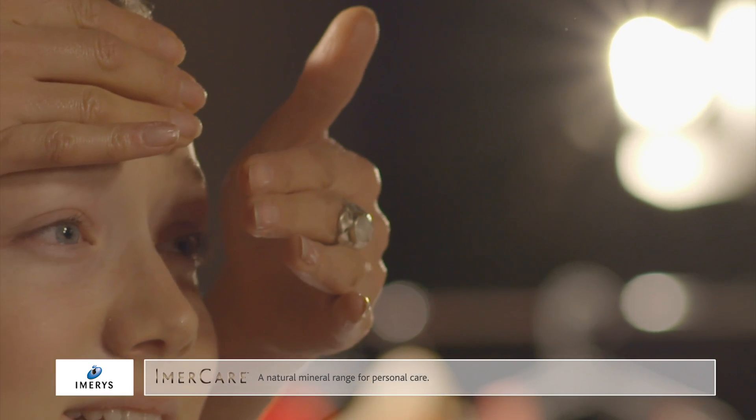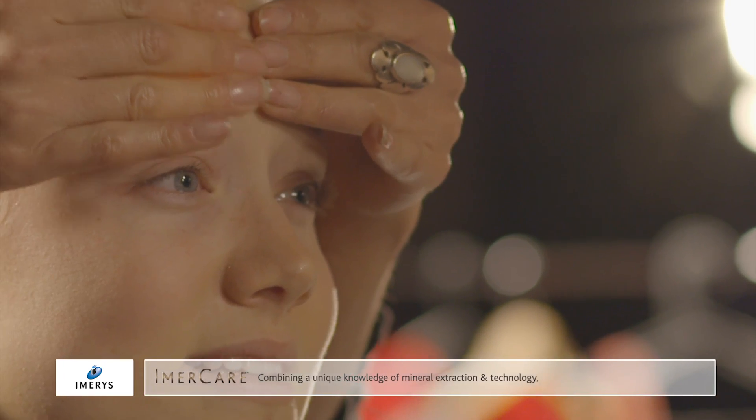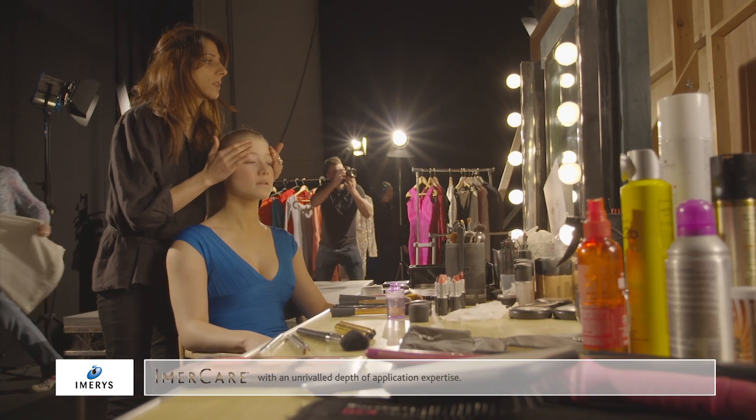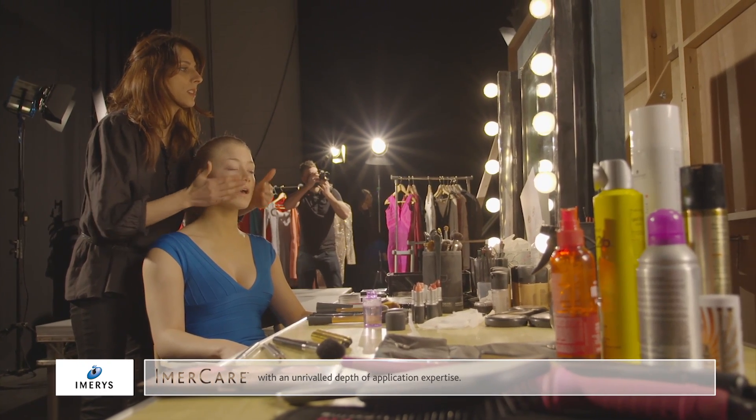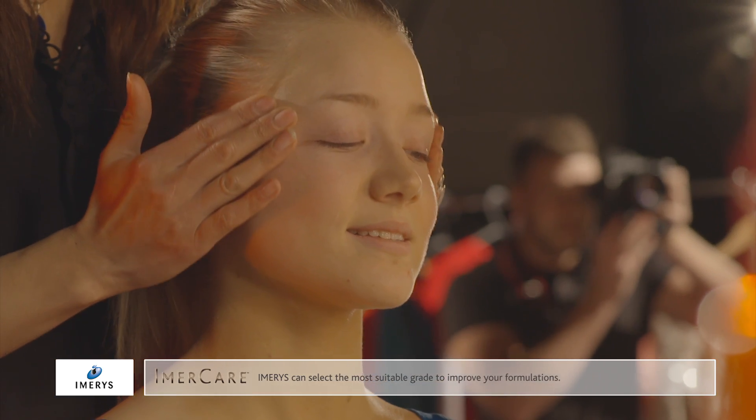Immacare is a natural mineral range for personal care, which combines Immaris' unique knowledge of mineral extraction and technology with an unrivaled depth of application expertise. Immaris can select the most suitable grade to improve your formulations.